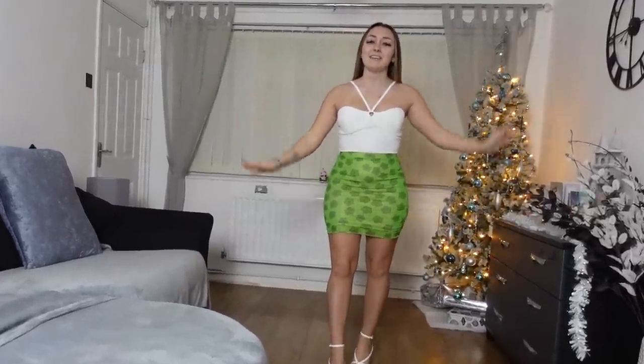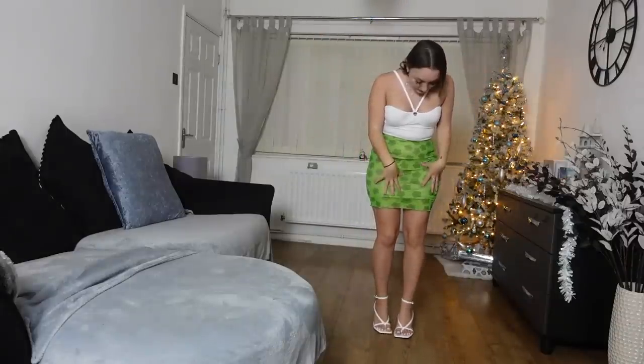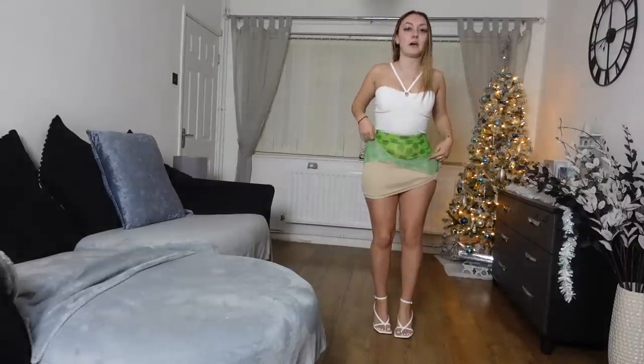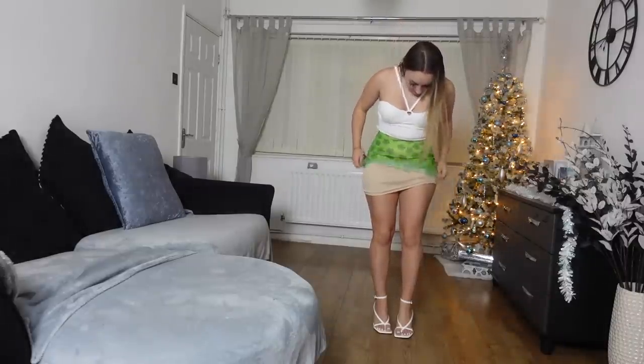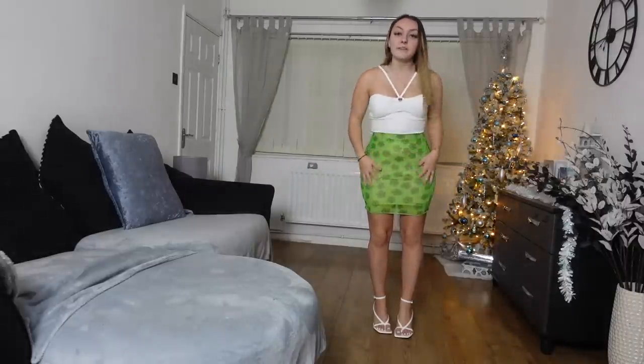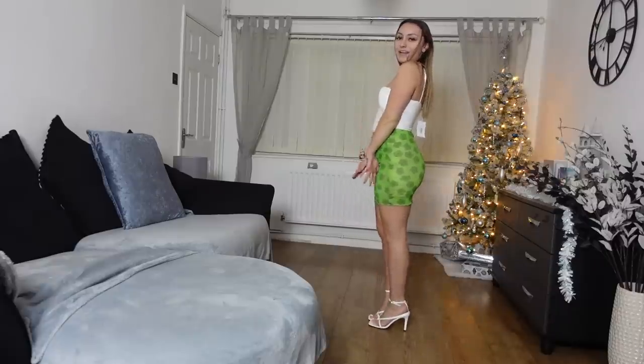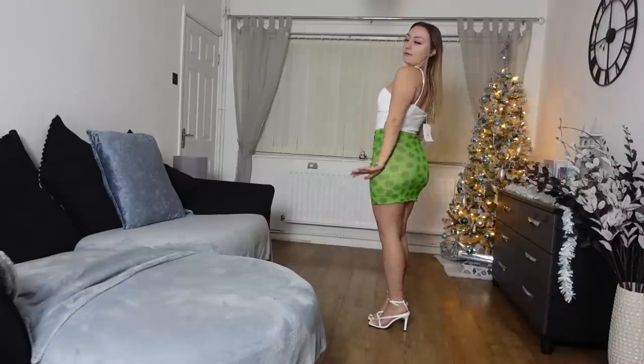I'm going to get my wear out of it. Now onto this little skirt - I'm obsessed with green lately and I don't actually have any green skirts. It's got a Y2K feel to it, got little flowers, and it's got this mesh overlay over a skin color skirt, so it's nice and thick. And then onto the star of the show - the heels. These are honestly to die for.